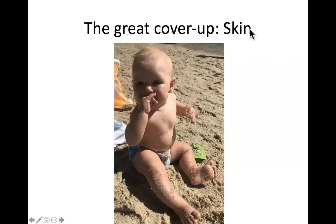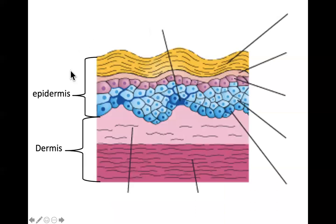Welcome to lecture 15, the final lecture: 'Skin, the Great Cover-Up.' This time we're discussing chapter 18, the integumentary system. The integumentary system is composed of everything that covers the outside of your body — skin, hair, nails, etc. The skin is the largest organ in your body and plays a critical role in protecting your insides from the outside world.